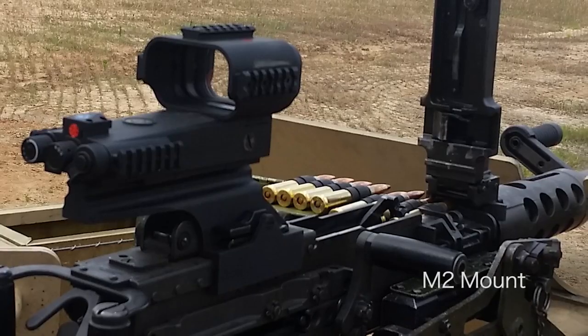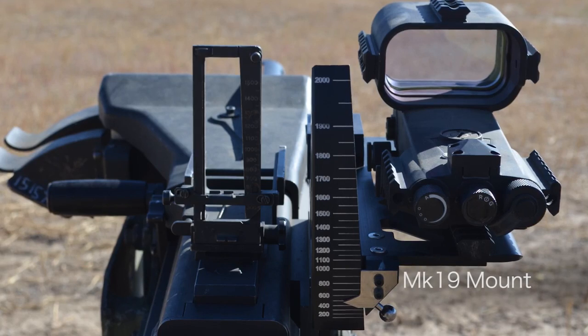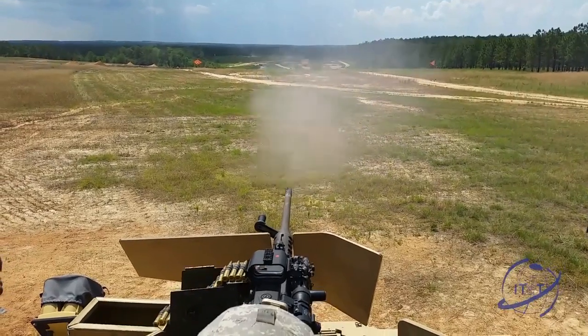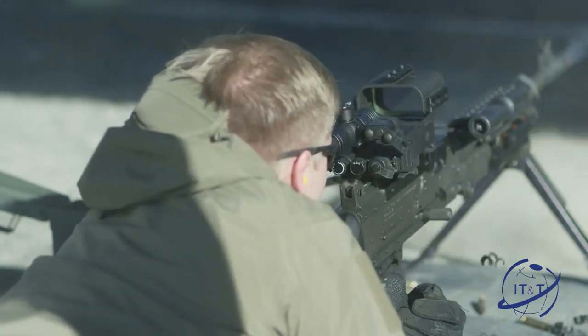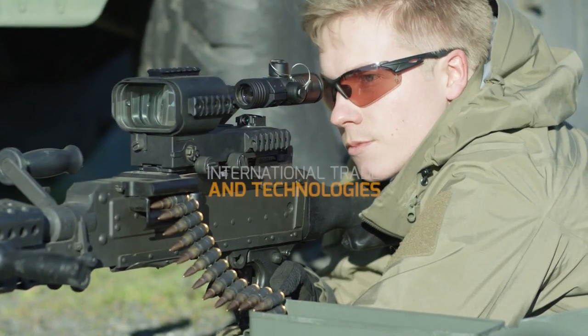Our M2 and MK-19 mounts allow for easy mounting on the .50 cal and the MK-19. With every product we make, IT&T proudly incorporates its core values of excellence, reliability, and innovation. Our customers demand the best in weapons technology. Our mission is to deliver it.